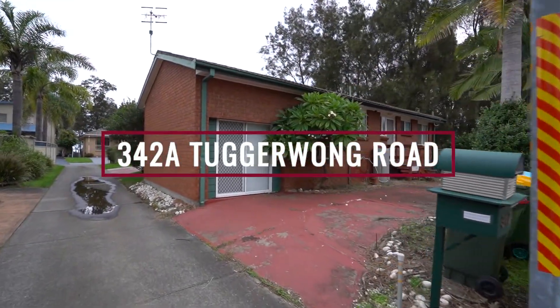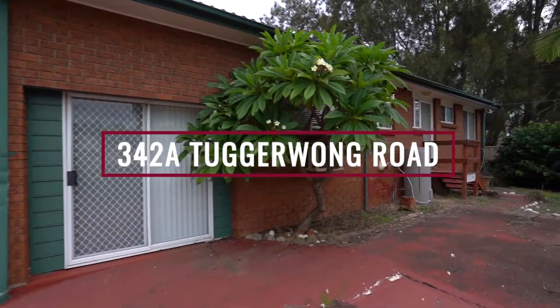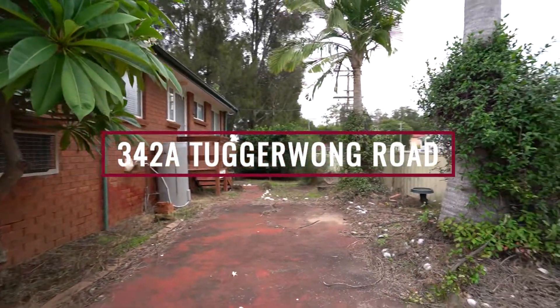Welcome back guys. Today we have 342A Tagrawong Road in Tagrawong. That was a freaking mouthful.